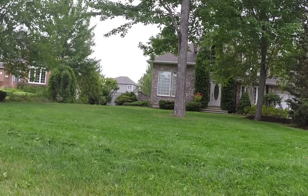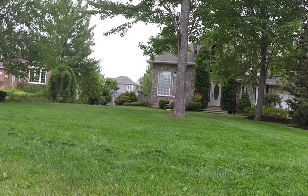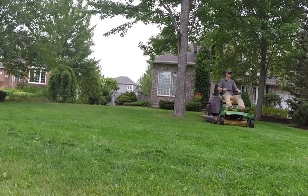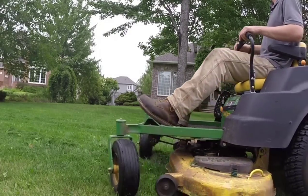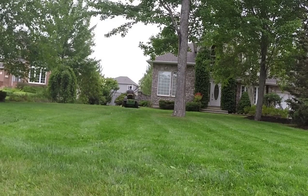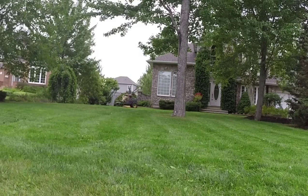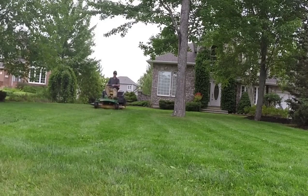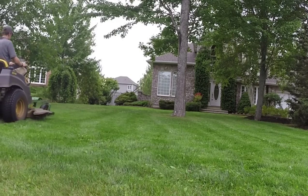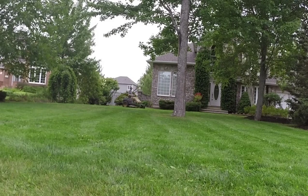Another nice thing about this property — it's fairly large, so I get to use the zero turn on pretty much the whole thing. If I didn't have the zero turn, there'd be a lot of extra work because of all the obstacles. We had a really good week of grass growth, so the grass was really, really long here. After mowing it once I went over it again in another direction to spread out those clippings and give it a nice pattern on the front lawn — horizontal on the first pass and then vertical towards the camera to give some nice stripes and move those clippings around. I don't always do that, but if there's a lot of clippings I like to polish up the property and make it look like we actually did something beneficial for the yard.